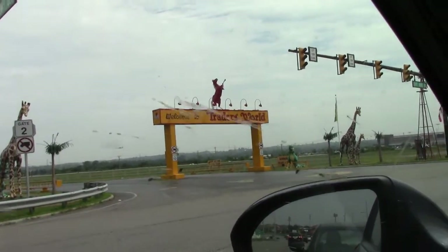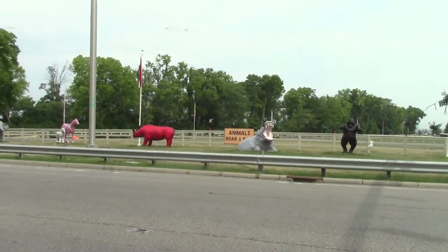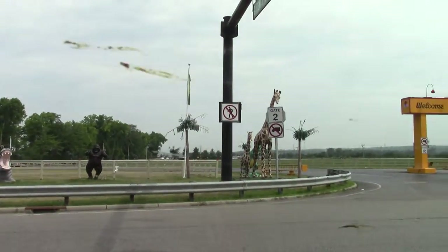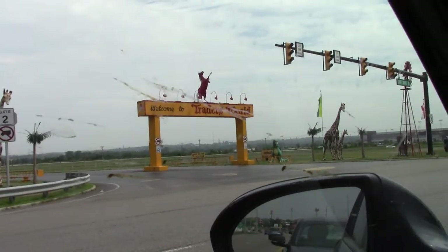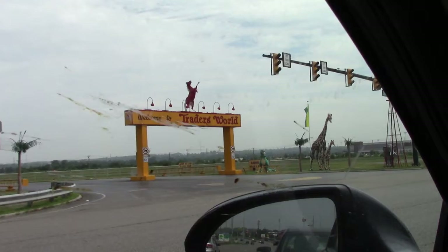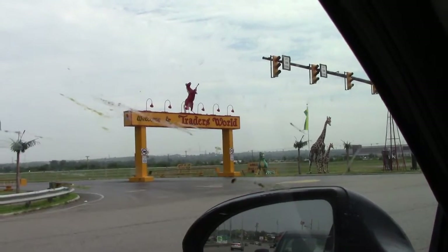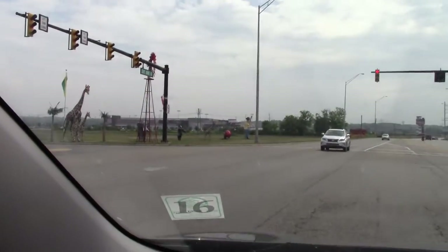We just happened to be driving by and we saw this. Look at this. Animals roar and bite, and it says welcome to Trader's World. It looks so cool that we're just going to pull in. They're open Saturday and Sunday 9 to 5 all year. I'm pretty sure it's just a flea market, but we're going to check it out.